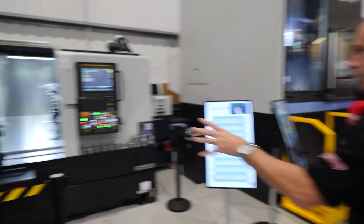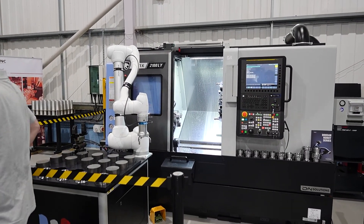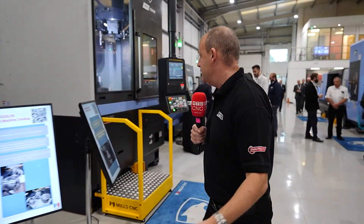We also have a cobot on show here — easier to use, very quick to program. You can move it between machines in a lot of these instances.